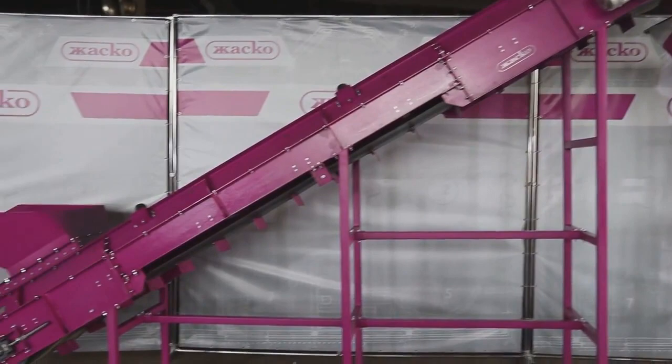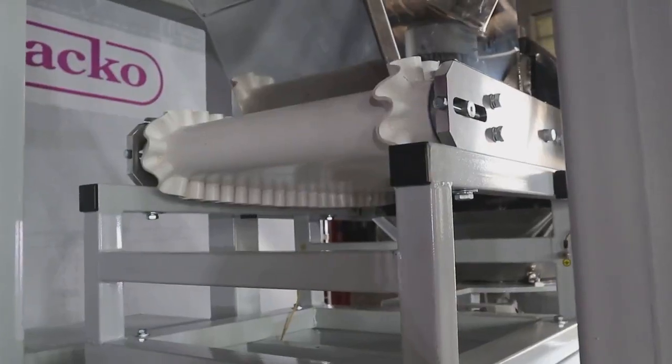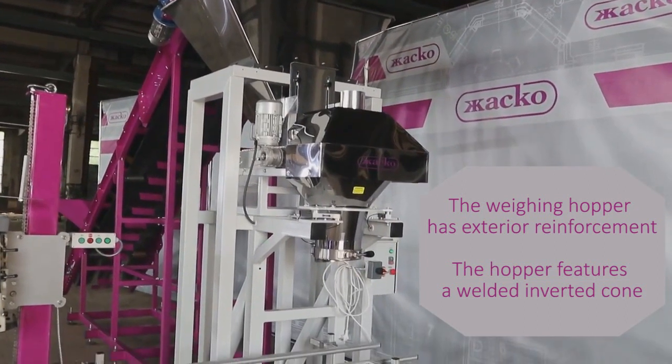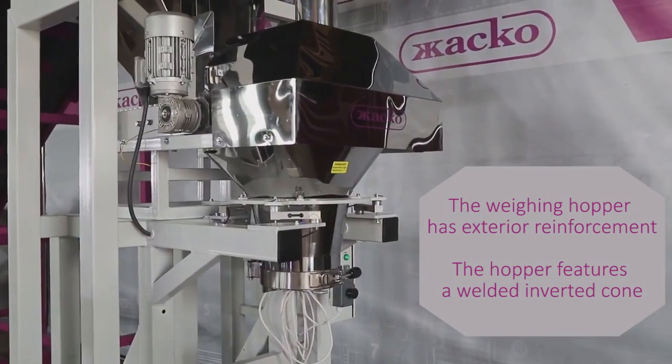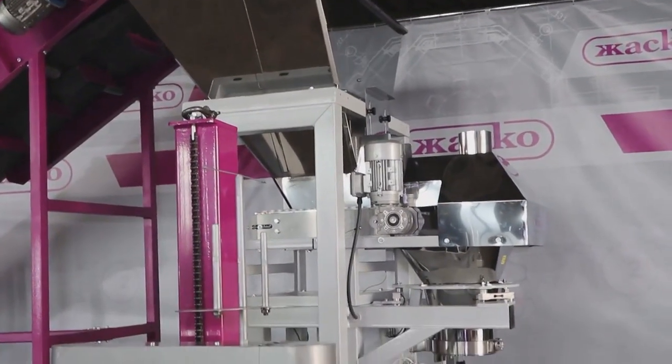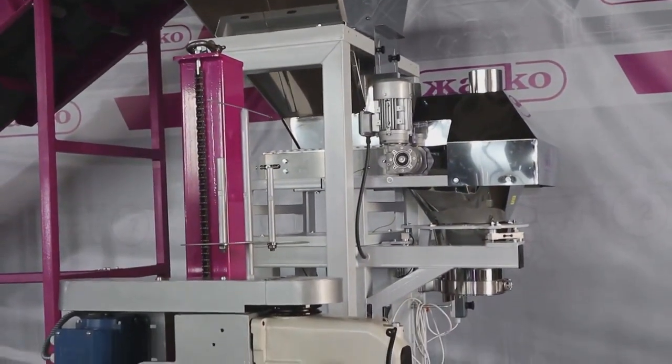Because the product is heavy, the engineers decided to use a belt conveyor for transportation to the weighing section. This belt conveyor feeds the product into the weighing hopper and can be actuated by the level sensors integrated in the weighing hopper.